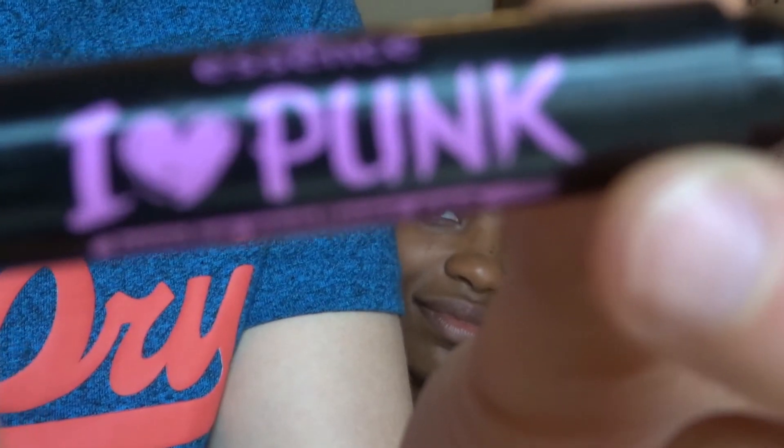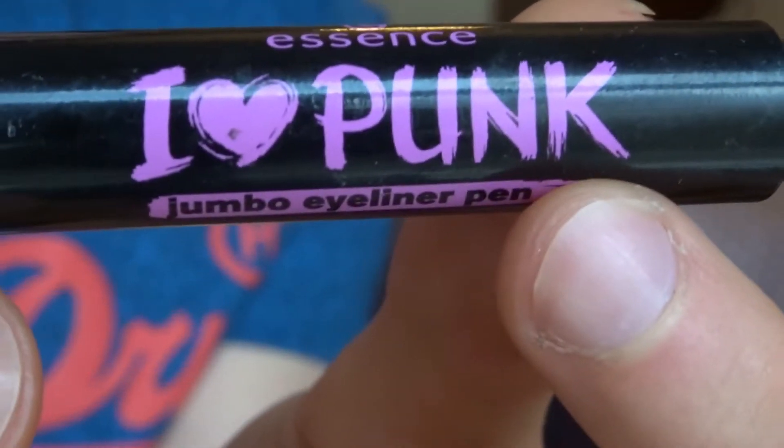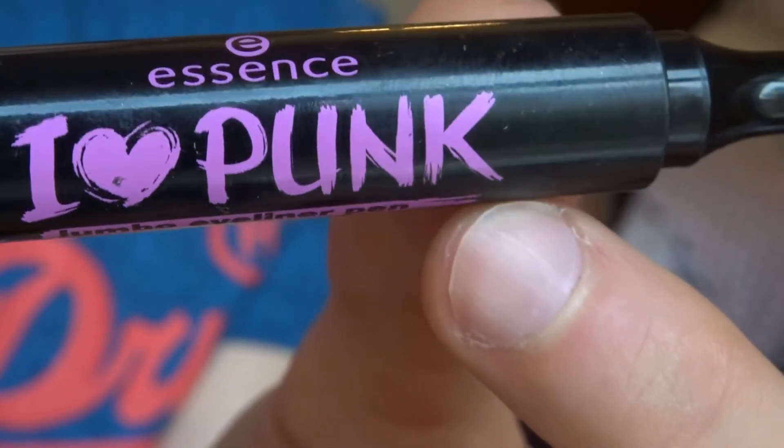I don't know about you guys, but I love somebody doing my makeup. It just feels so nice and relaxed — every time someone's touching my face I just want to go to sleep. So I'm actually enjoying this video. This is the eye stuff and this is like the lip stuff. I'm just going to put this on. What's that? It's an eyeliner — I'm going to put that under your eyes. It's an 'I Love Punk' eyeliner. I think the brand is actually Essence.